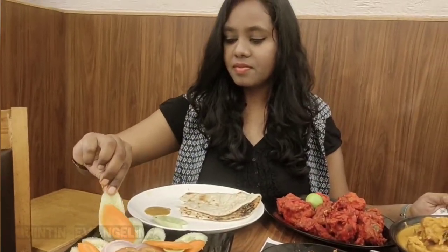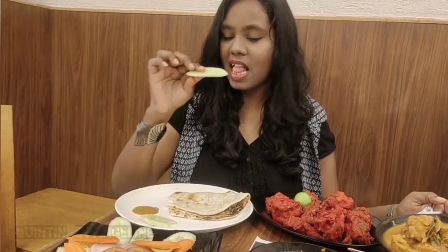These salads are really making me feel like I'm eating some healthy food right now.